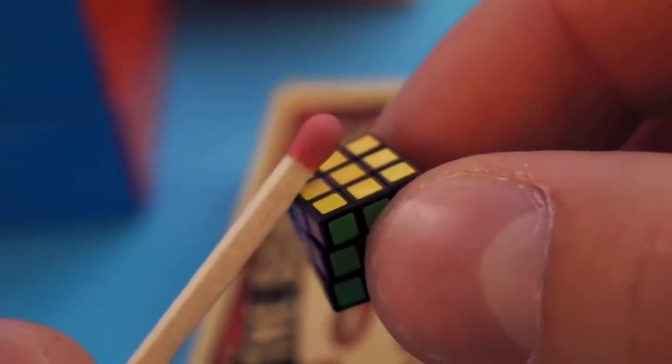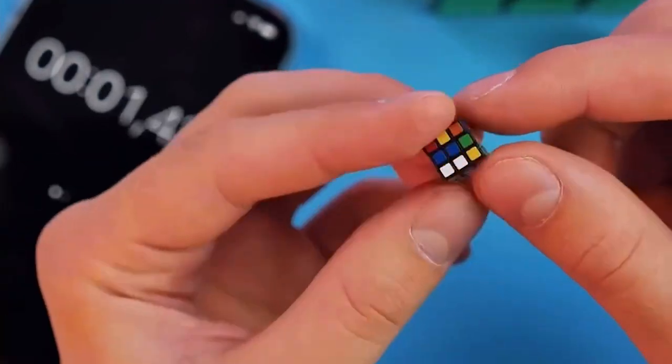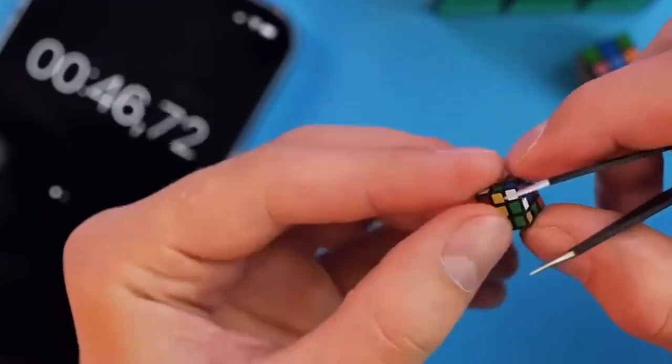Quality and safety are a top priority with this mini cube. It's made of non-toxic ABS material, features UV stickers with bright colors, and is lightweight and comfortable in your hand.